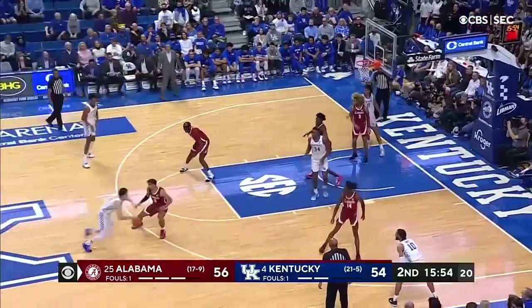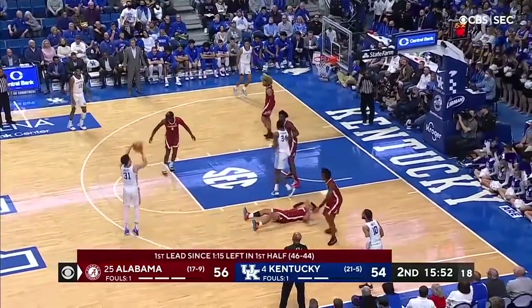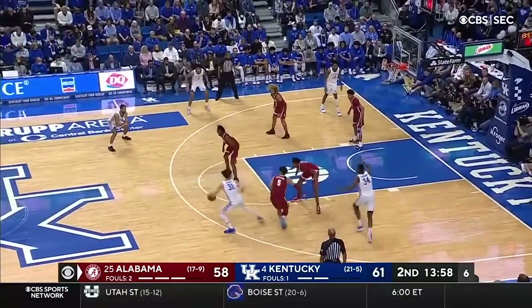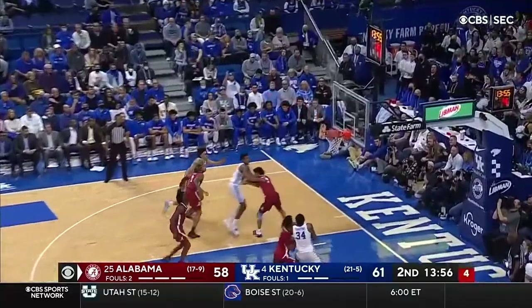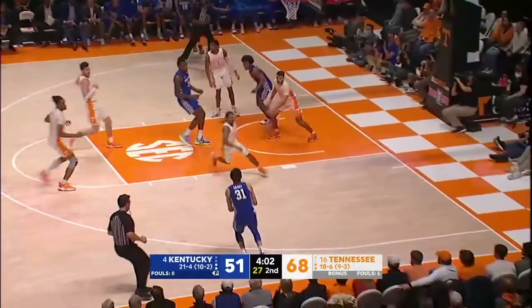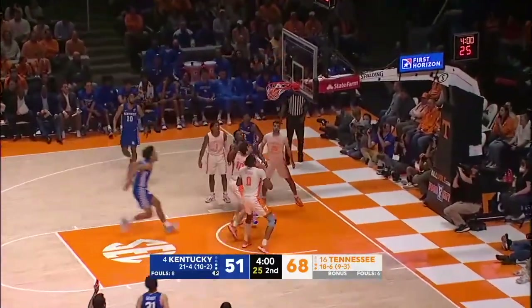Cheapway kicks it out to Grady — with that arm, because of the prior incident — like a step-back, ready. Grady open for a three. That's good.